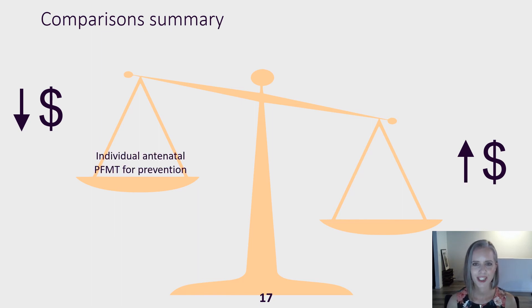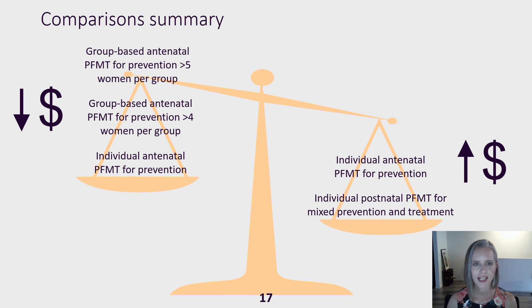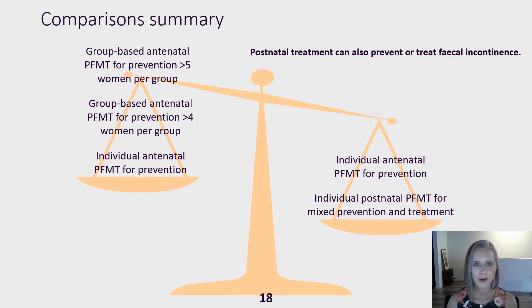Group-based antenatal training for prevention is more cost-effective than individual postnatal training for prevention if at least four women attend, and group-based antenatal training is more cost-effective than individual antenatal training for prevention if at least five women attend and the service charges $10 per session. However, postnatal training has the additional known benefit of preventing or treating faecal incontinence, and studies are needed to assess antenatal training to prevent or cure faecal incontinence.